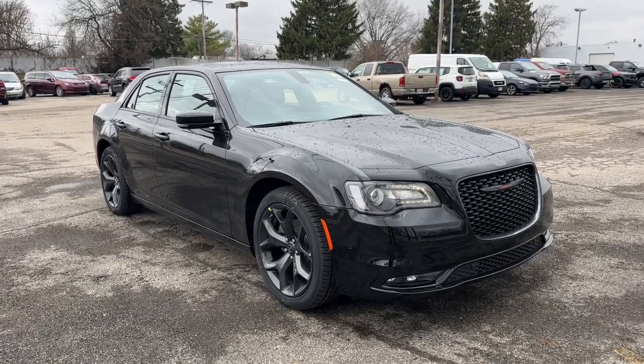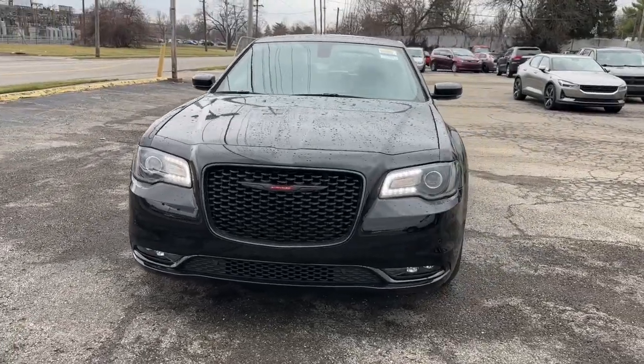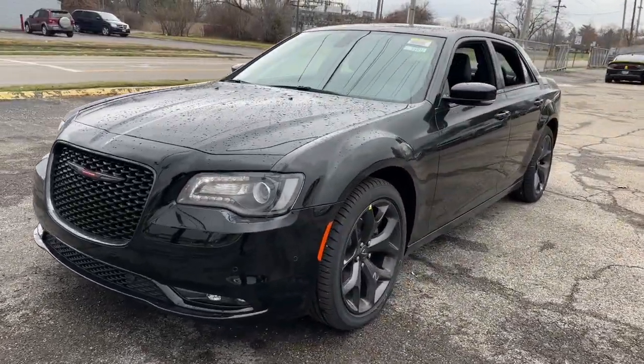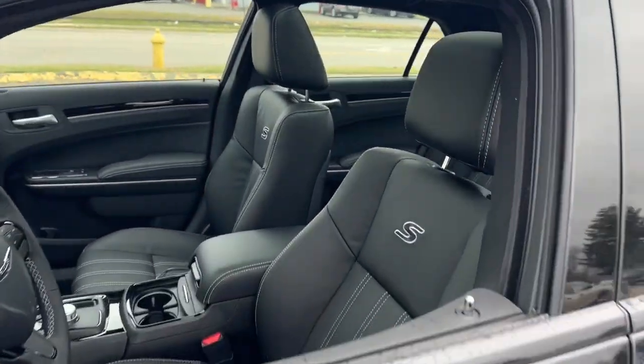Get acquainted with the 2022 Chrysler 300 — the bold and luxurious full-size sedan that's safe, stylish, comfortable, and loaded with the latest technology to keep you connected and entertained.